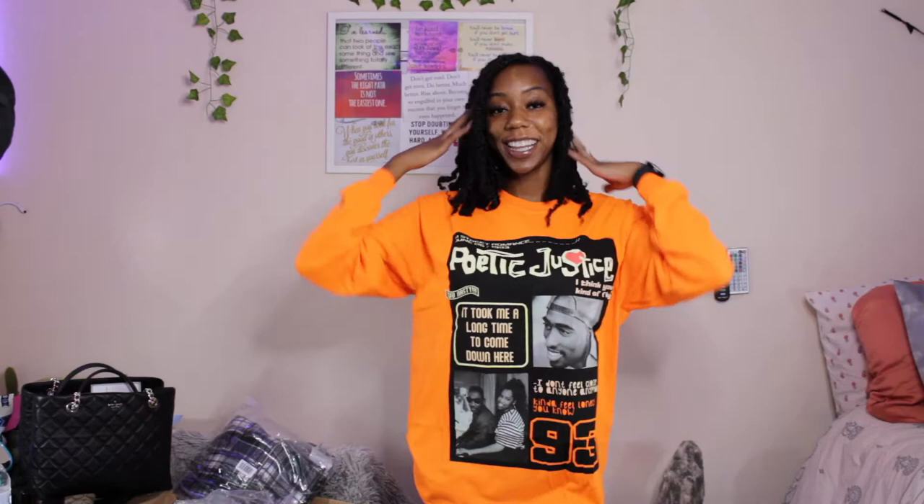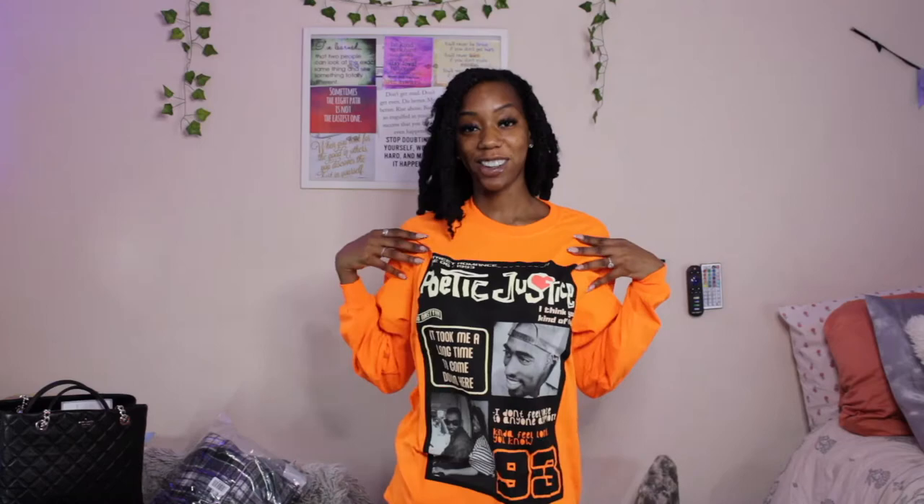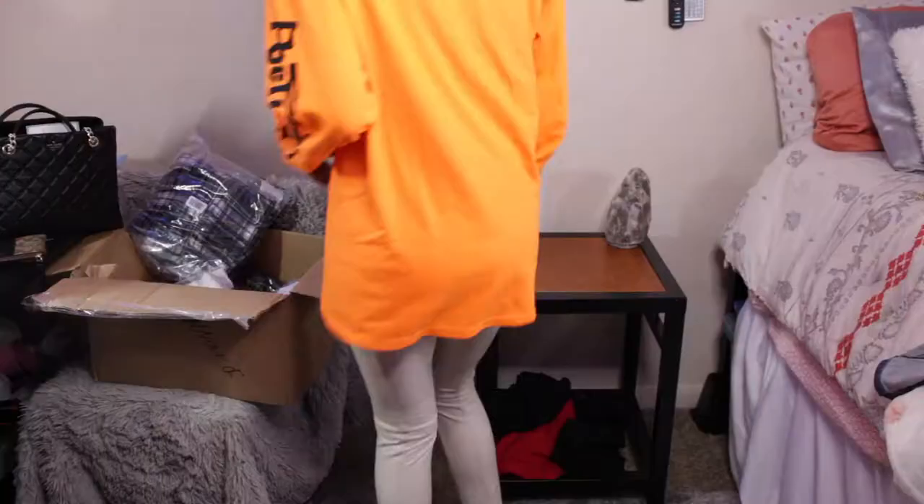The next shirt I got from Fashion Nova is a long sleeve Poetic Justice Tupac shirt. It's cute, it's comfortable, and it's gonna go with my shoes. I like this one. The next thing I got were these leather pants — they're so cute. They fit just above my ankle. I think I can get away with it. Of course with some better underwear these would be really cute.